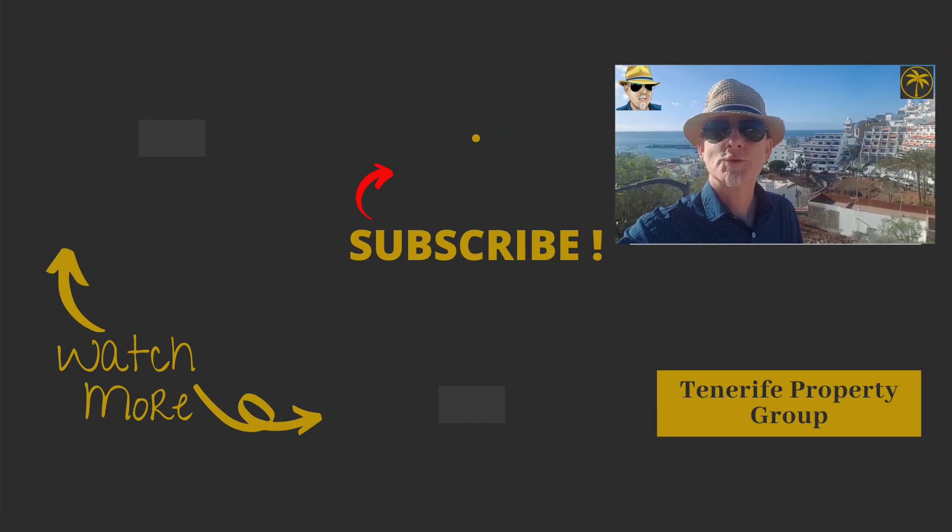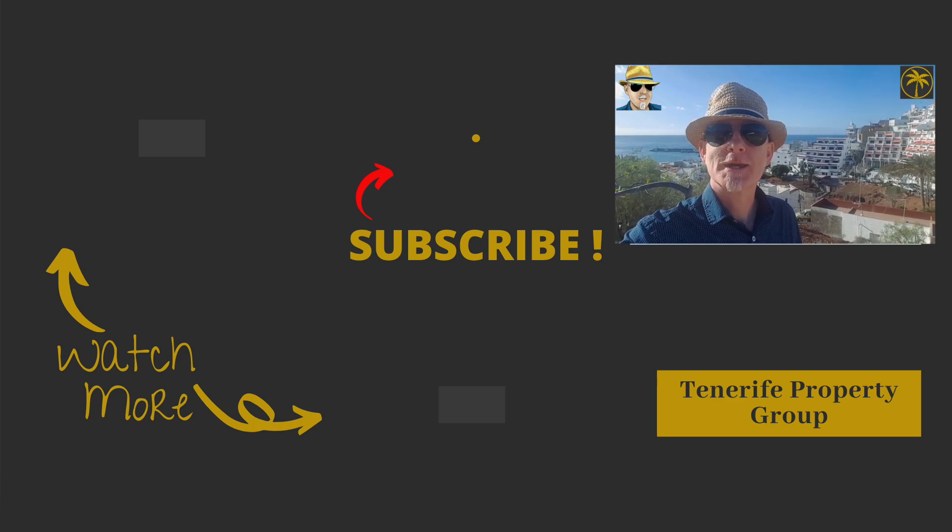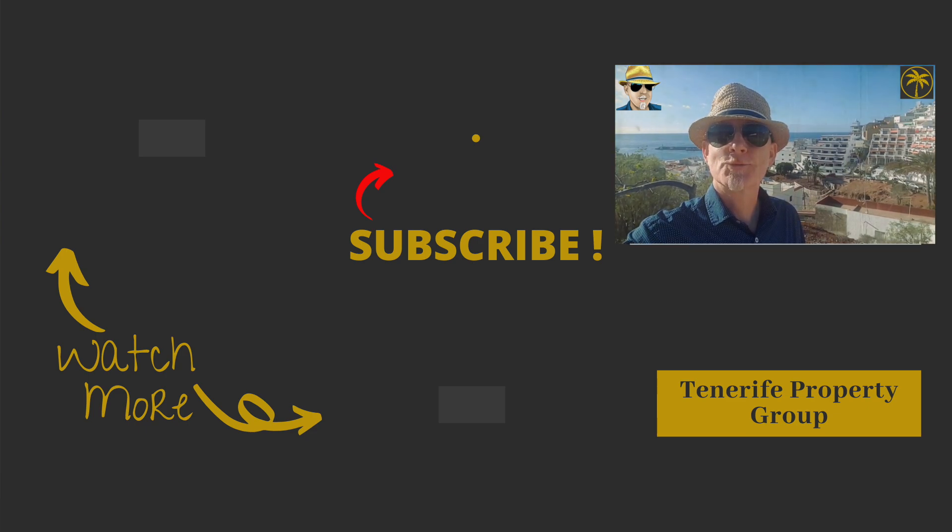So that's our three bedroom penthouse apartment in the centre of Los Cristianos — literally five minutes walk to the beach. It also comes with a garage, which is quite essential here. You get sunrise and sunsets from the two terraces, and that studio apartment with its own separate entrance can be used for family, friends, or rental. For more information go to tenerifpropertygroup.com or email simon at tenerifpropertygroup.com. Thanks very much for watching.